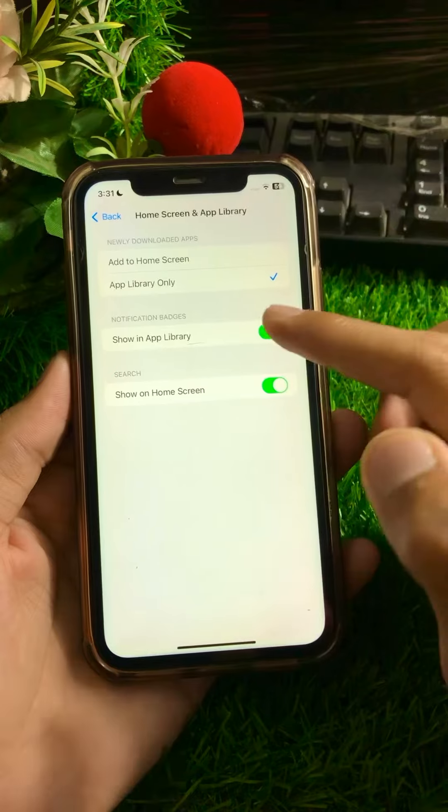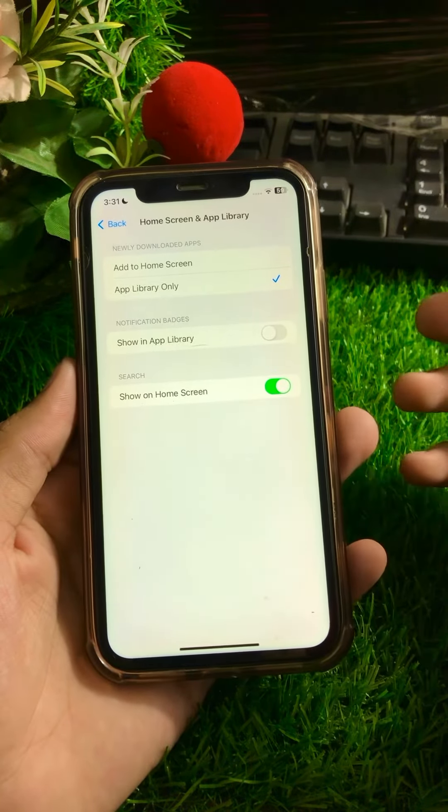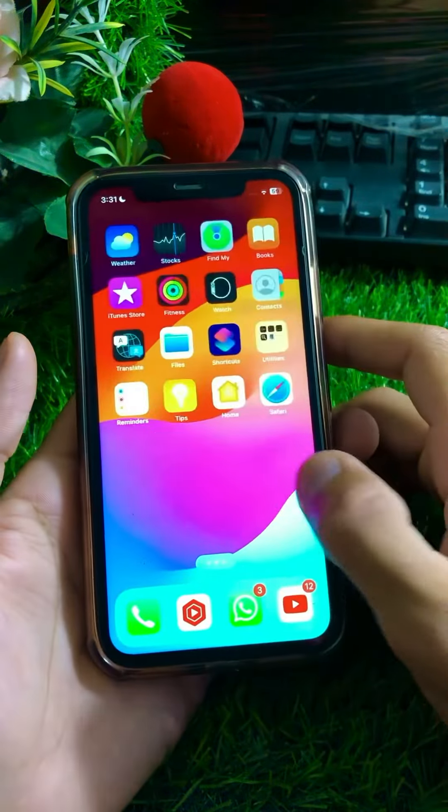After turning off this toggle, your notification badges will be disabled on your apps in the App Library. I hope your problem has been fixed.